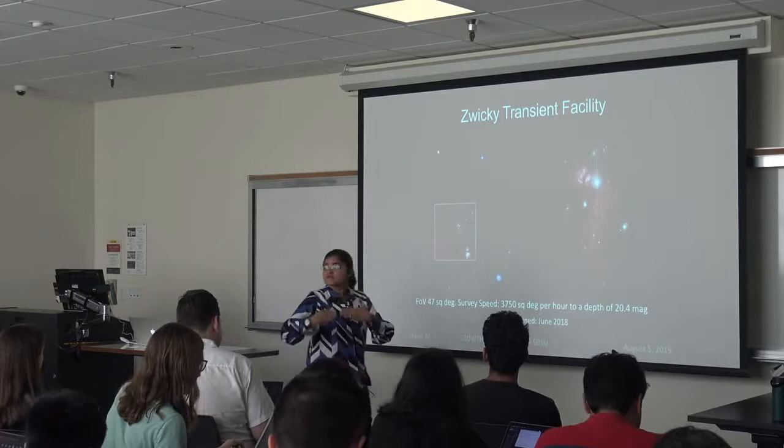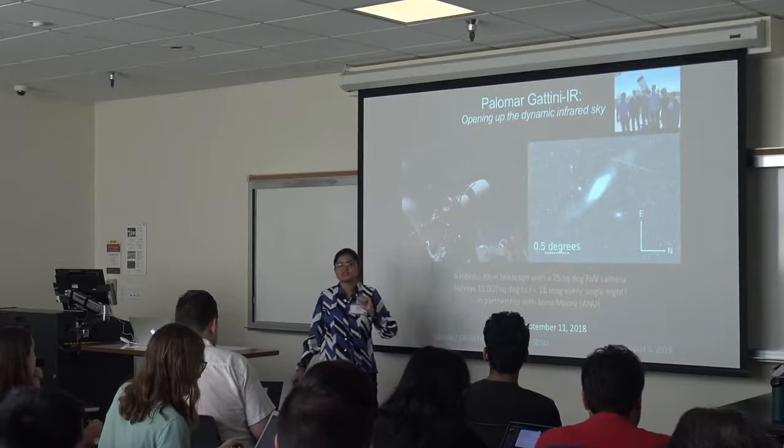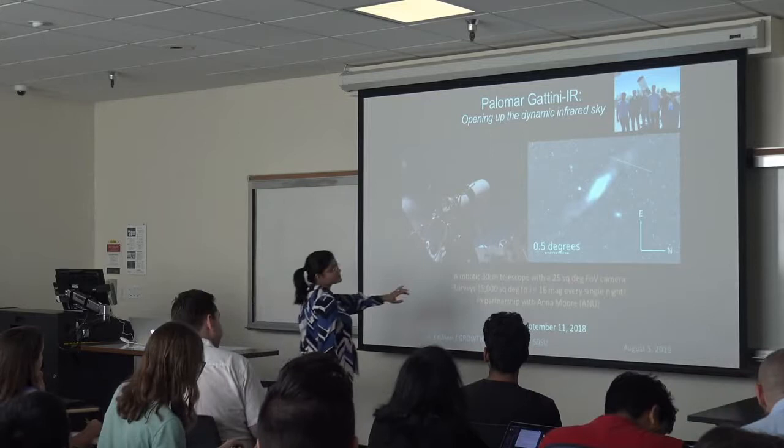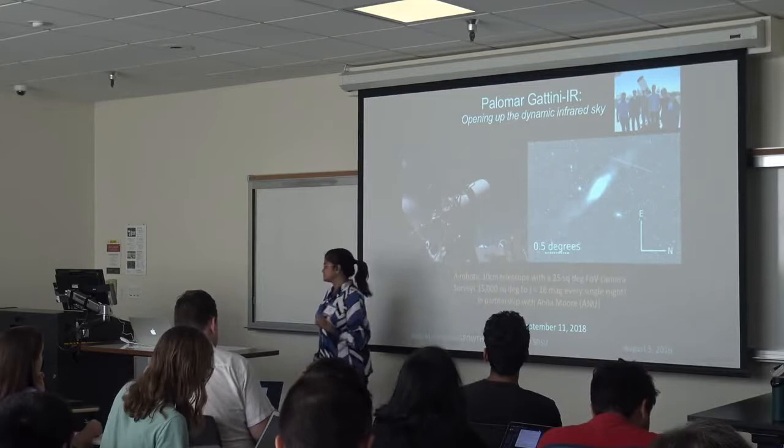This means you can image the sky over and over again multiple times a night to make a movie of the sky and look for things that change. Similarly in the infrared, there's a new nimble machine — the Palomar PGIR — which is imaging the entire night sky in the infrared J-band, night after night.